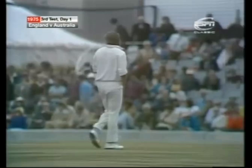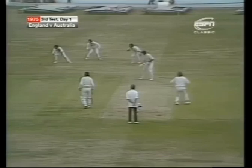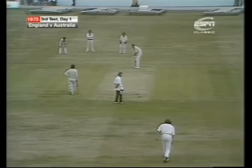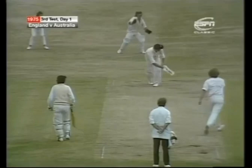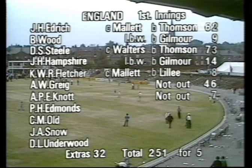A very interesting bowler to watch here today — specialises in the in-swinger. There's a slight change of action when he bowls the other one, the one that swings away from the right-hander. That's the one — the outside edge all the way along the ground there for four more. Same in-swinger this time, honestly guided away by Greig to bring up the 250 for England. Greig 46 not out, 32 extras in the total of 251 for five. That sees them through to the close of play.